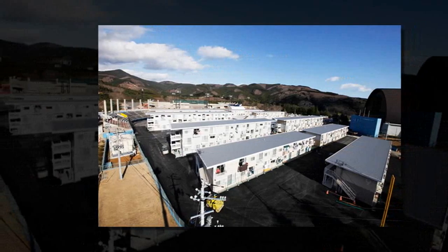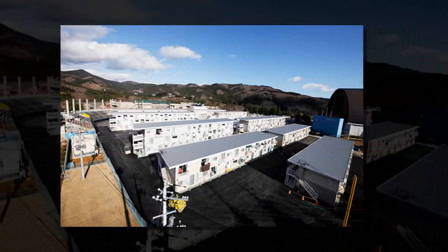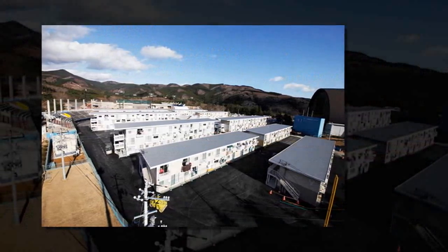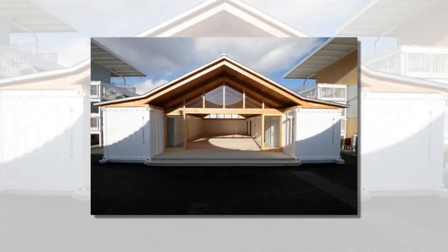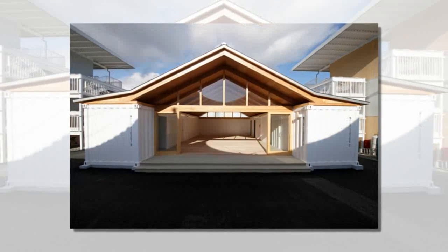In March 2011, the town of Onagawa, Japan was devastated by a powerful earthquake. In the months that followed, Shigeru Ban Architects designed a temporary housing complex for survivors who had been displaced from their homes.